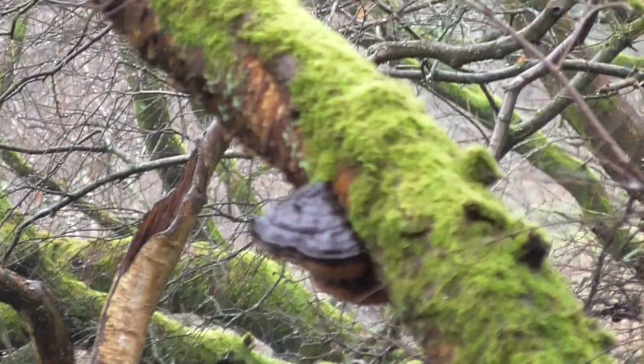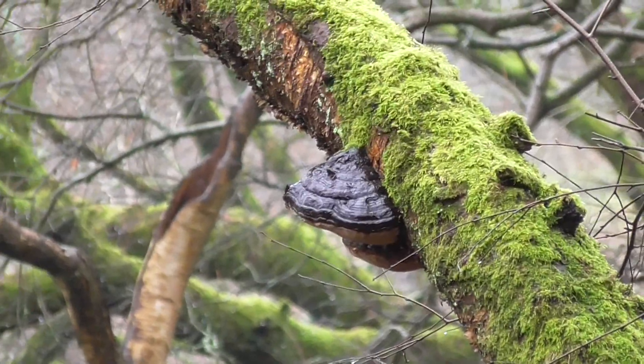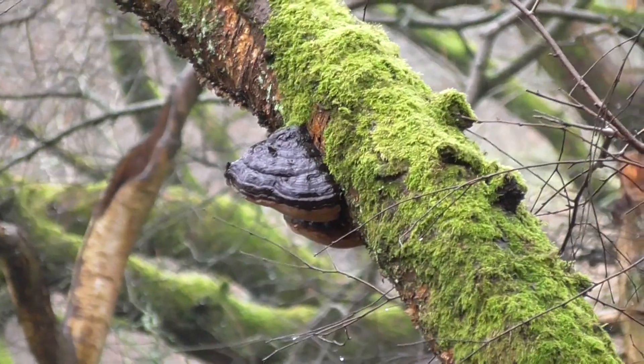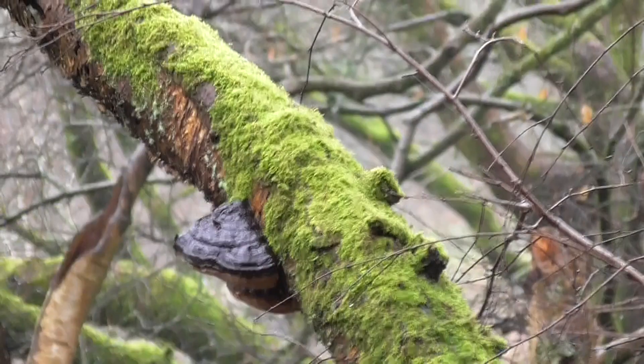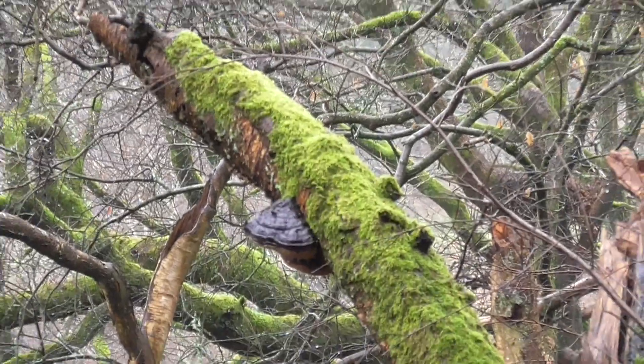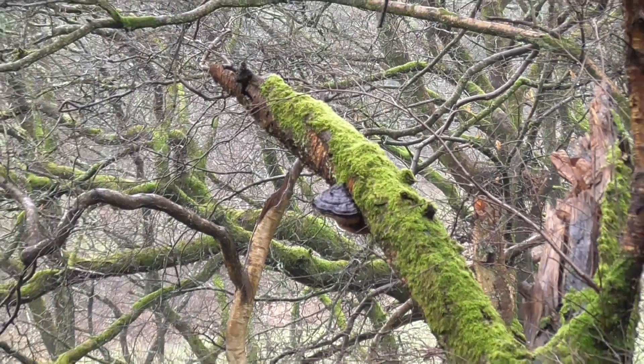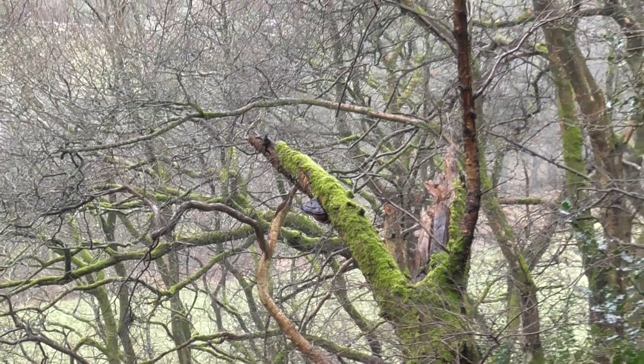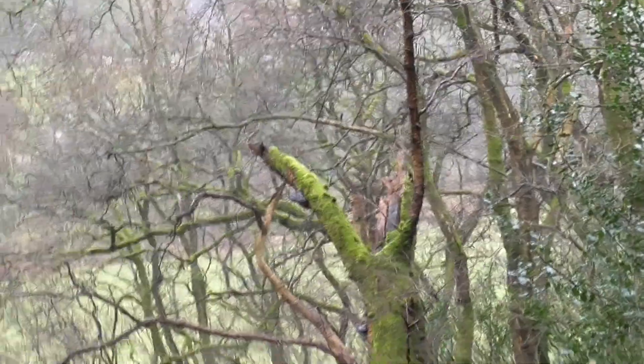Sorry about the quick zoom. That's actually a horse hoof fungus — not edible, but when you see them on trees they usually grow on dead wood. I'll teach you the different mushrooms and fungi on the way.